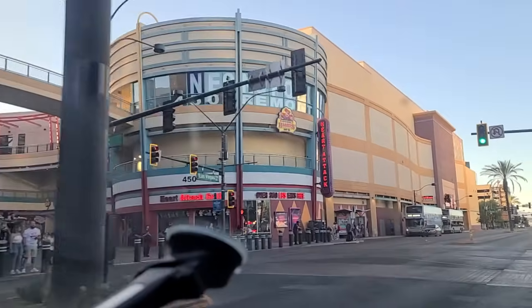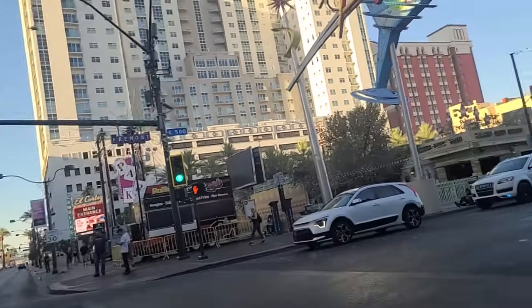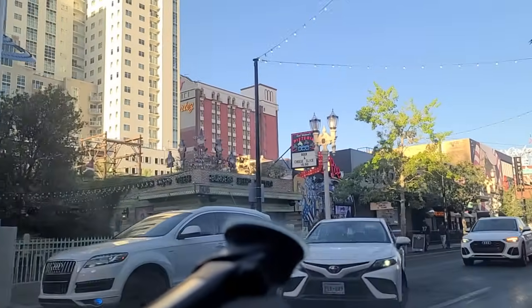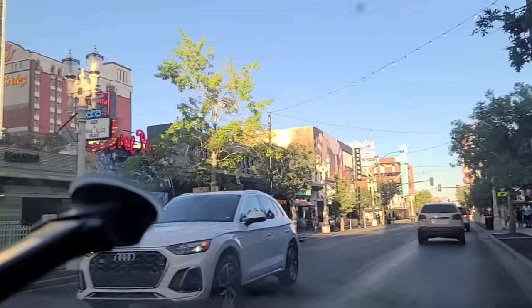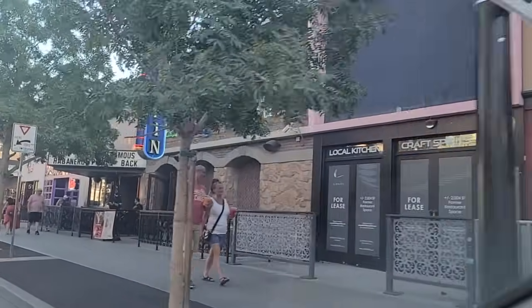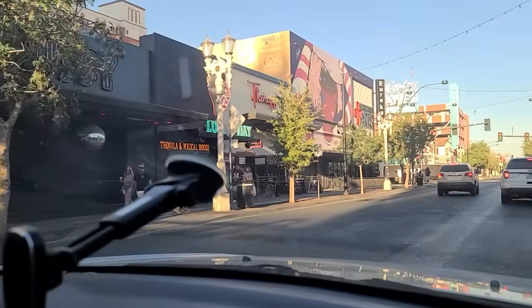Heart Attack Grill over there on the right — 350 pounds and over you eat free. They have a scale out front, you can step on the scale. There's Evil Knievel's Pizzeria — that's good stuff there, a little bit pricey but it's good. As you look at the nightclubs here lining Fremont Street.